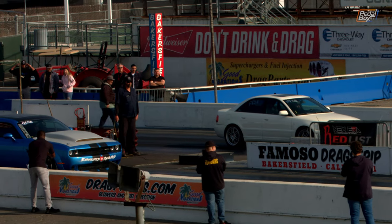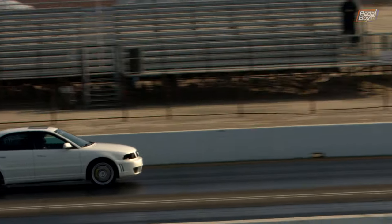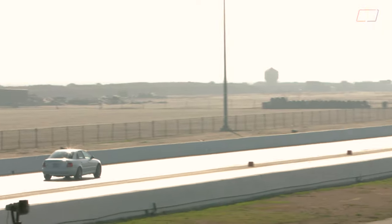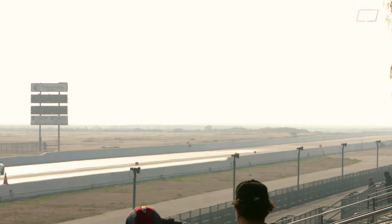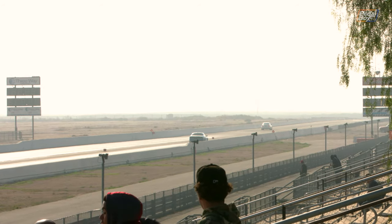One of only a handful of German cars in attendance at Formosa, this A4 was extremely quick off the mark. But unfortunately maybe a little bit too quick, as it tripped the red light — so no matter how fast it was down the quarter mile, it wasn't going to get a time.